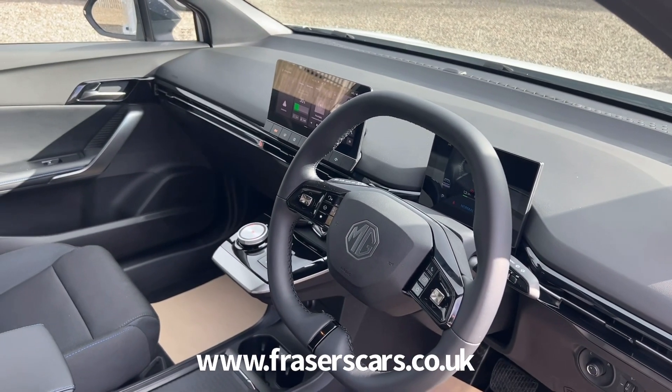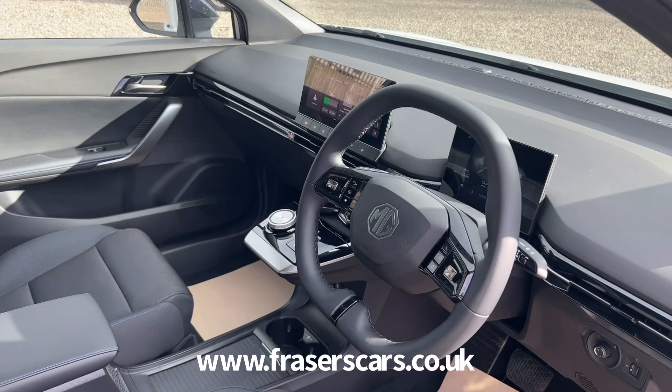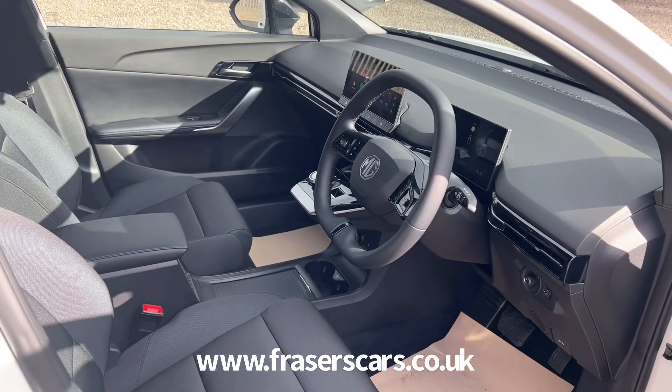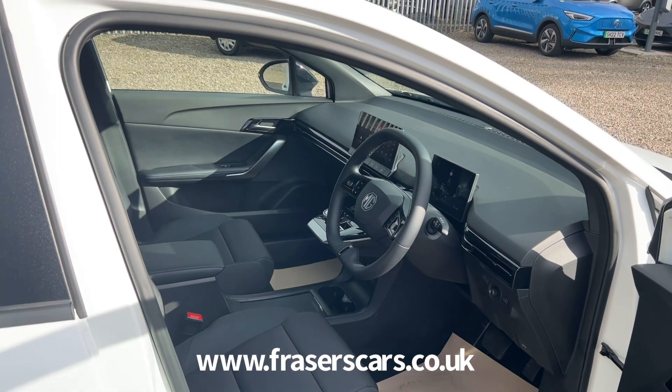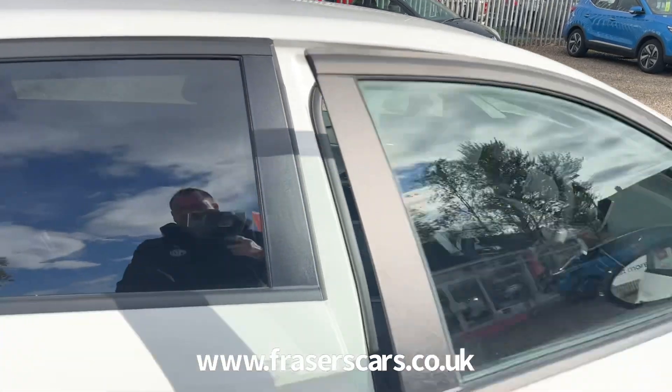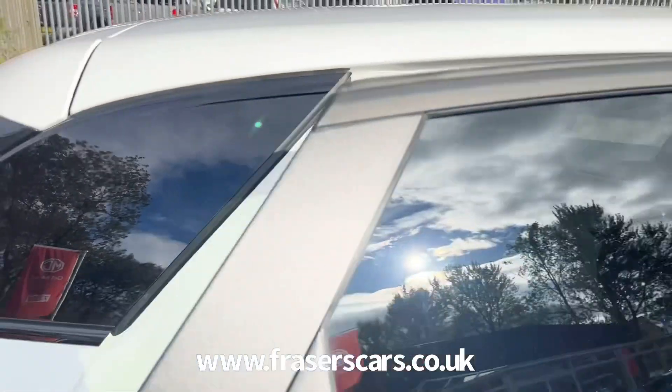It has five driving modes: eco, sport, snow, custom, and standard, and four regenerative braking modes: auto, 1, 2, and 3. It also has LED front daytime running lights and automatic projector LED headlights.